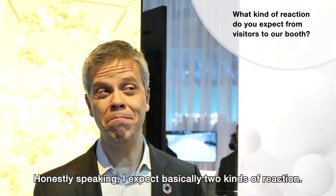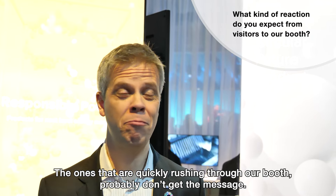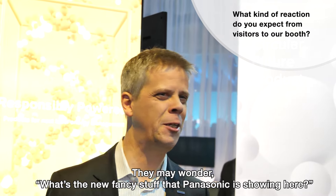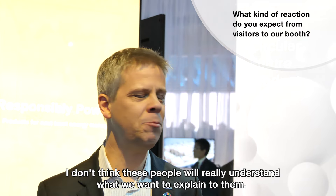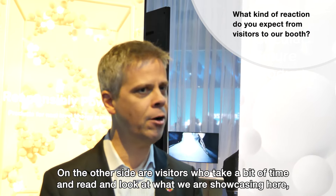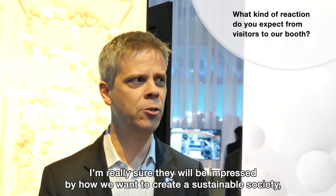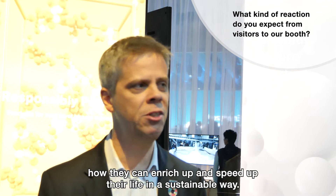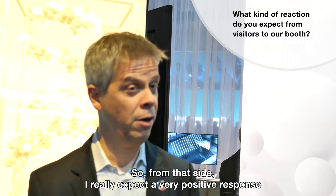I expect basically two kinds of reactions. Those who are quickly rushing through our booth probably won't get the message — they may wonder where the big, bright, loud, fancy innovation is. I don't think these people will really understand what we want to explain. On the other side, visitors who take a bit of time to read and look at what we are showcasing — I am really sure they will be impressed by how we want to create a sustainable society and how they can speed up their life in a sustainable way. From their side, I really expect a very positive response.